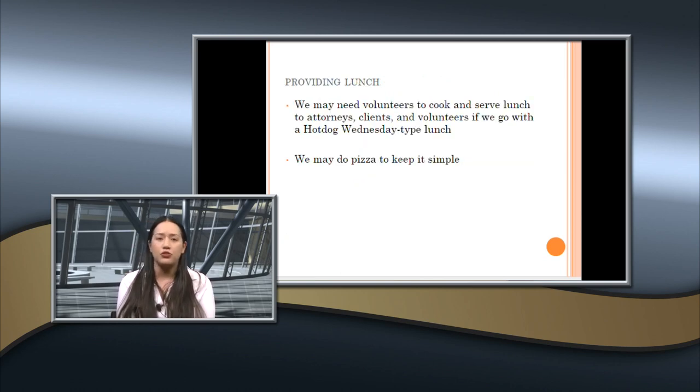We usually provide some kind of breakfast and lunch. Breakfast may be light snacks, donuts, and coffee. For lunch, we may have volunteers run a grill for a hot dog lunch, or we may just go with pizza to keep it simple. We'll let you know and ask for your help as needed.